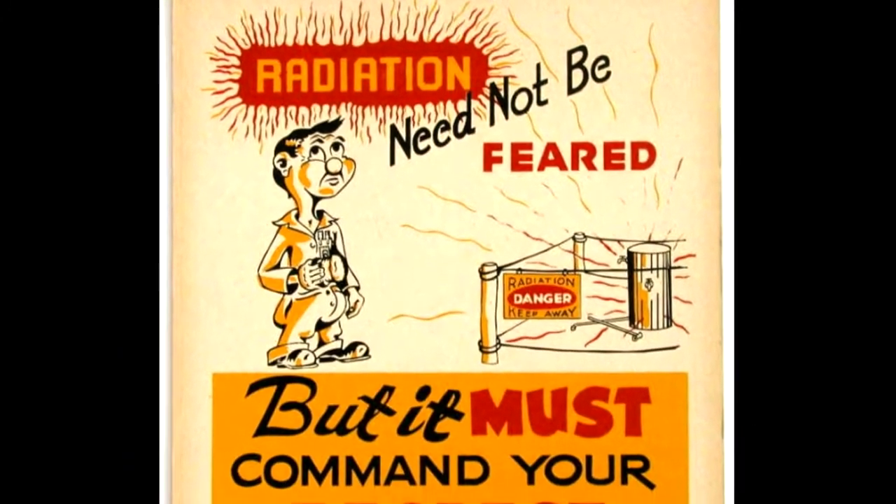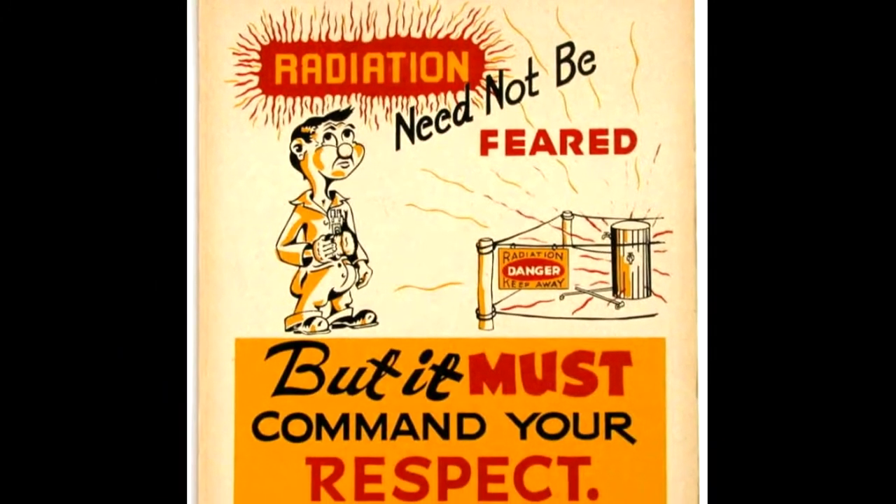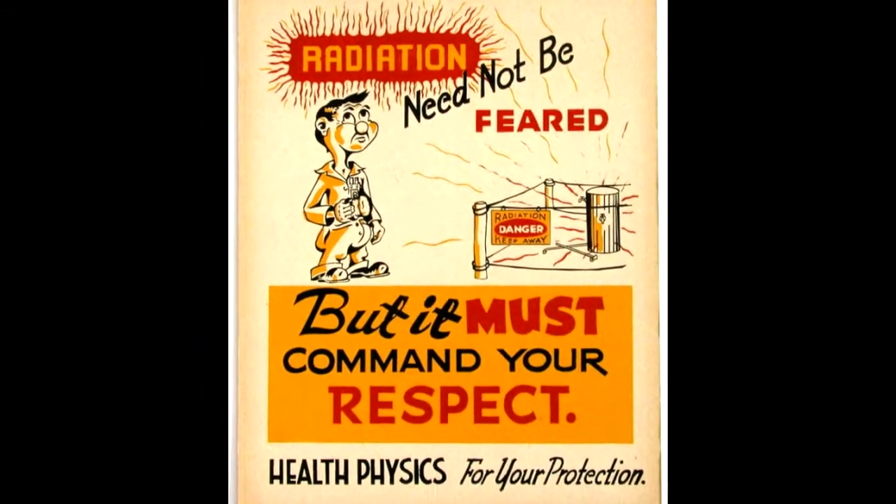They design the barriers, as well as the administrative controls — like the kinds of signage and the kinds of warnings that would be around a radiological area.